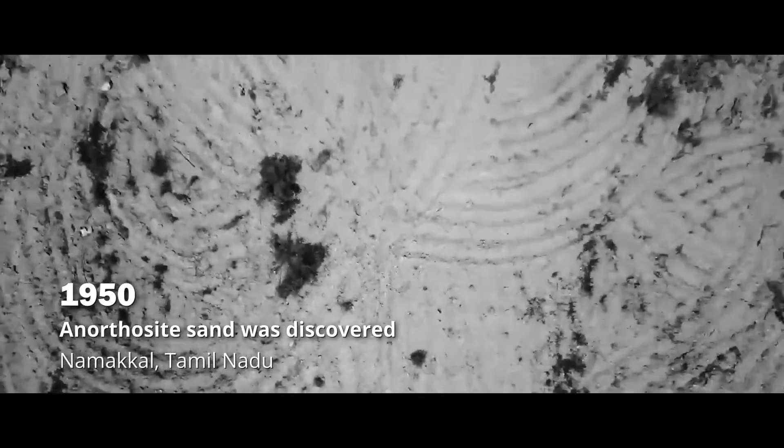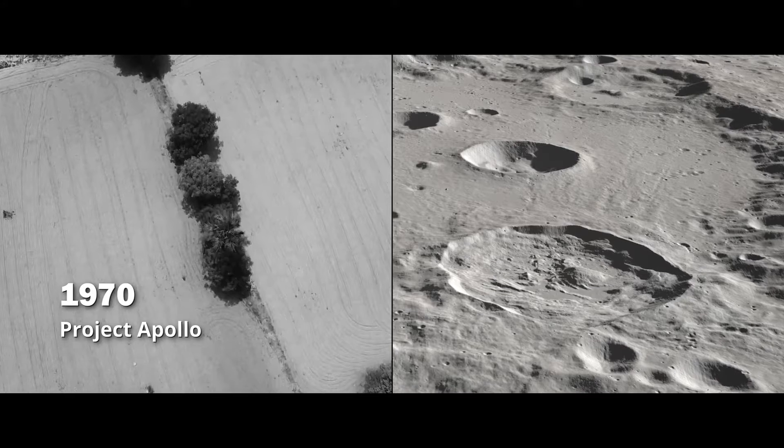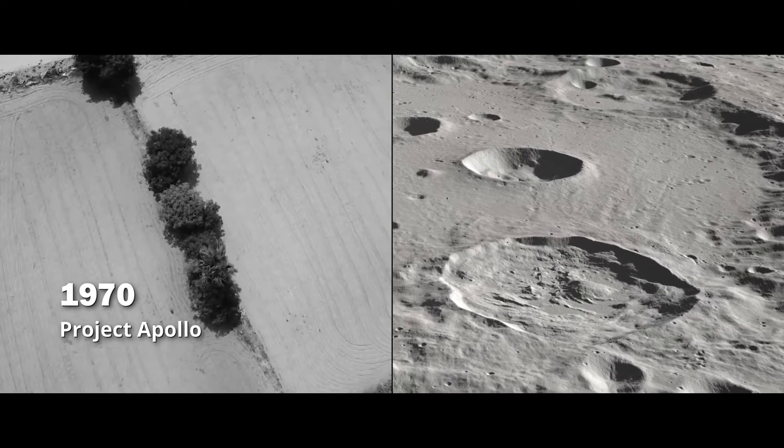Anorthosite sand has been discovered in Tamil Nadu, and a similar type of sand has been confirmed on the moon.